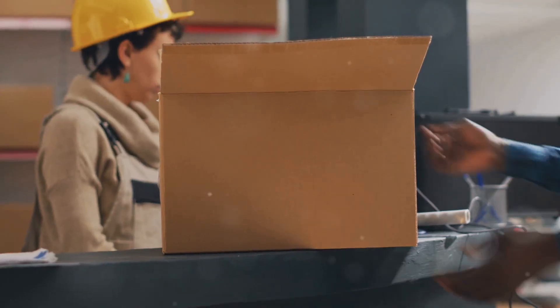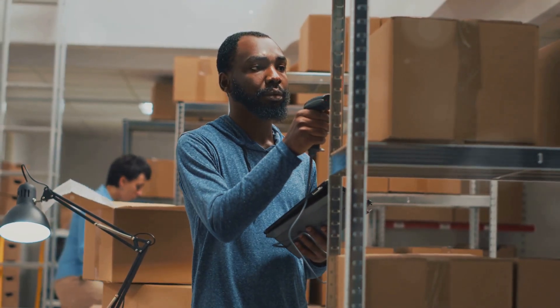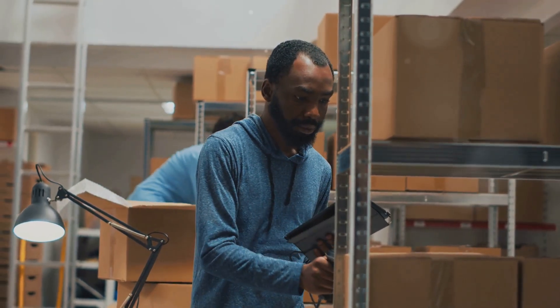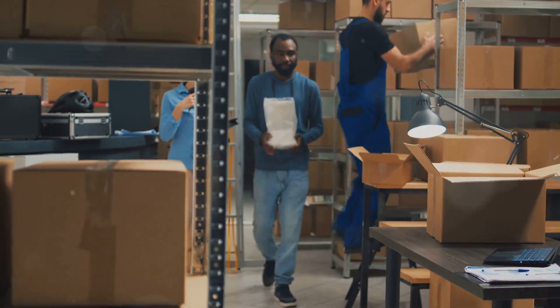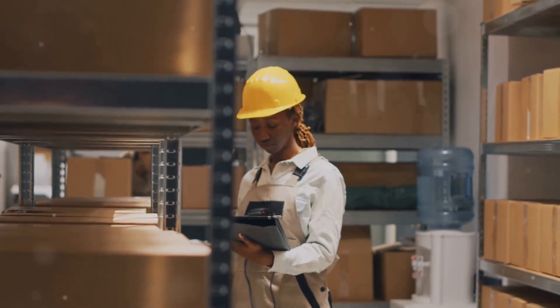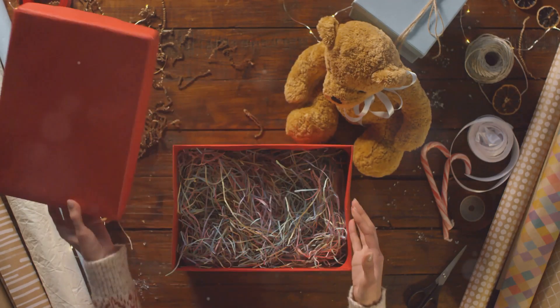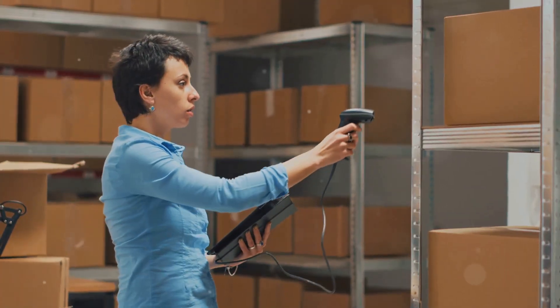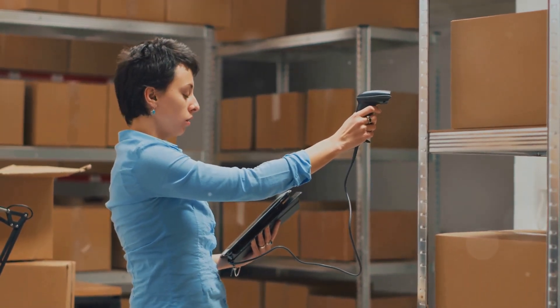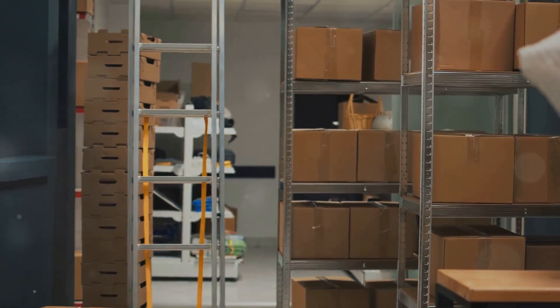Woohoo — congratulations, you made a sale! Now it's time to get that awesome product into the hands of your excited customer. This is where inventory management comes in. It's not just about keeping track of products — it's about ensuring a smooth operation. You've got to keep track of how much stock you have, where it is, and how quickly you can get it to your buyers. Proper inventory management can make or break your business. You don't want to promise a unicorn plush toy and then be out of stock — that's a recipe for disaster. Stay organized, keep your inventory in check, and you'll keep your customers happy and your business thriving.